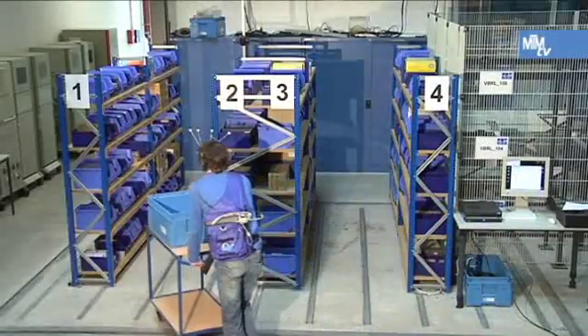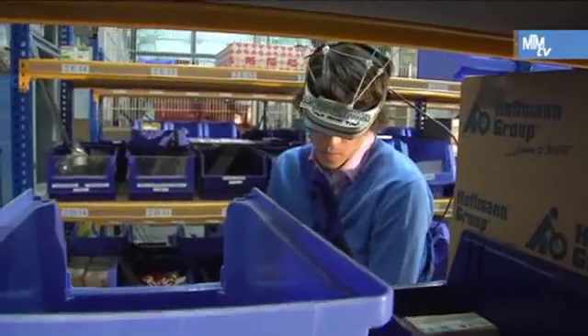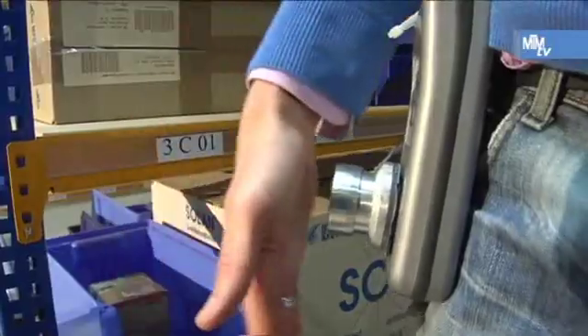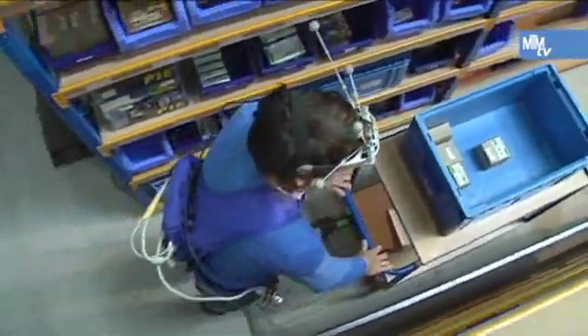One of the new developments being tested at Ludwig Meister is the Pick-by-Vision Picking System, a joint research project by the FML Institute and the Augmented Reality Department at the IT Faculty. Michael Wörfler explains how it works: in the Pick-by-Vision system, the employee wears data glasses where the information required for the picking process is faded in according to the situation.